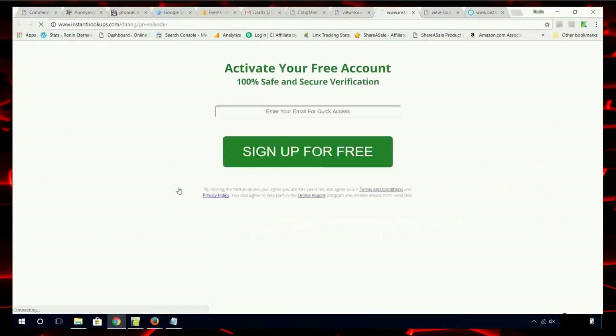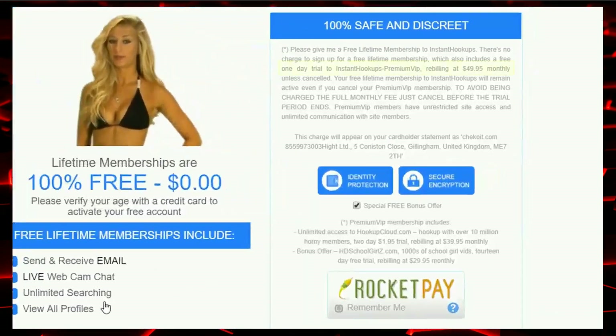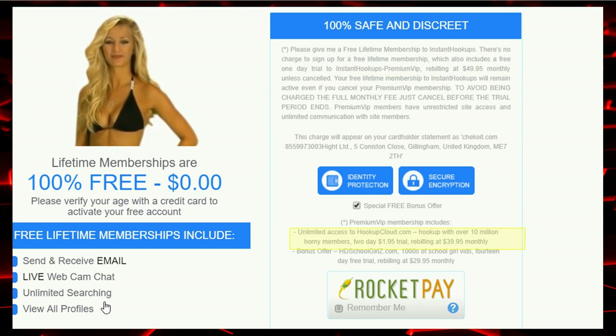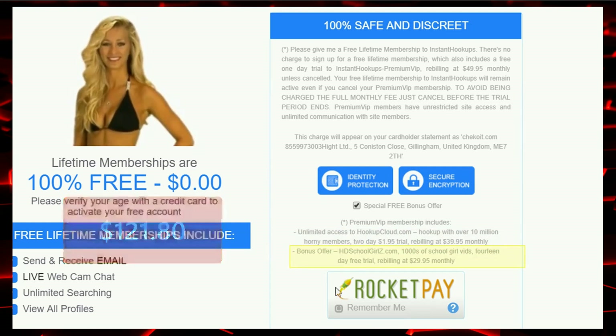I'm going to click on it and see where it leads. You see the same credit card entry part you saw before, but over here on the right we have all sorts of things you couldn't see before. They have InstantHookups.com premium service for $49.99 a month after a one-day trial period; Hook Up Cloud for a $1.95 two-day trial period and then $39.95 per month; and a pornography service for $29.95 after a 14-day trial period. Since you don't know the charges are there, you don't know to cancel the trial period. They might send an email, which could easily end up in a spam folder, and even if you do get an email, if you're not looking for the charges, you could easily miss them.